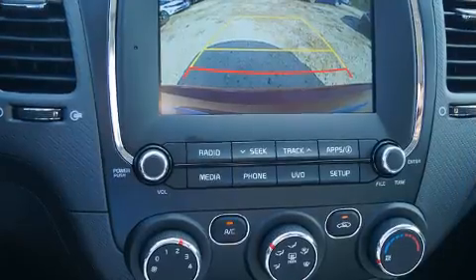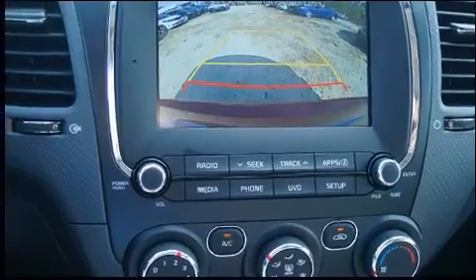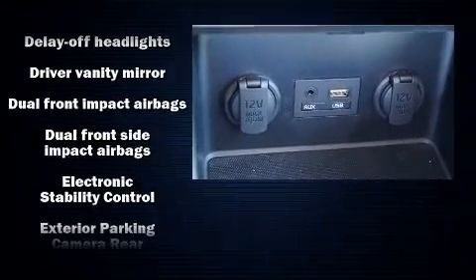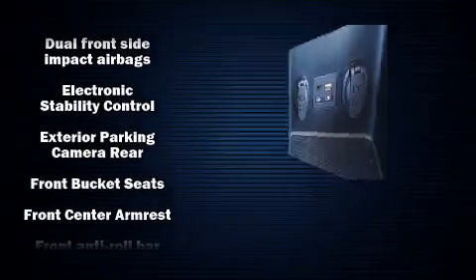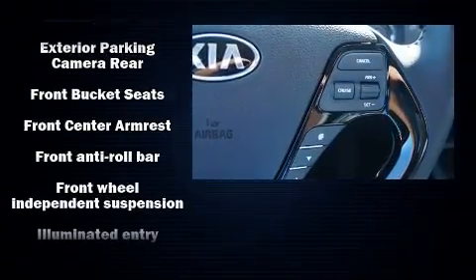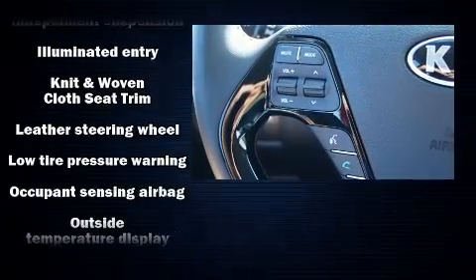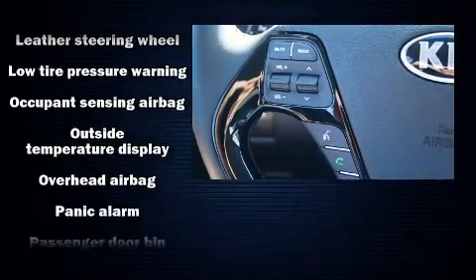a trip computer, and power windows. Audio features include an AM/FM radio and six well-positioned speakers. Kia ensures the safety and security of its passengers with equipment such as dual front impact airbags and front side impact airbags,